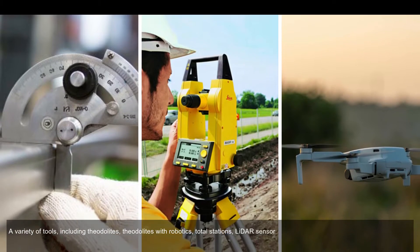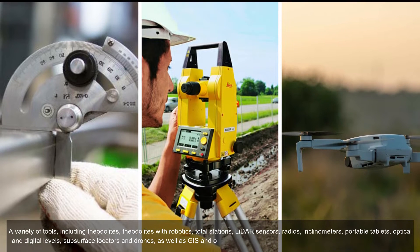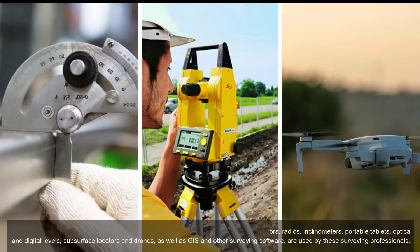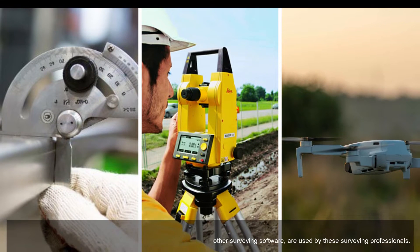A variety of tools including theodolites with robotics, total stations, LIDAR sensors, radios and clinometers, portable tablets, optical and digital levels, subsurface locators, and drones, as well as GIS and other surveying software, are used by these surveying professionals.